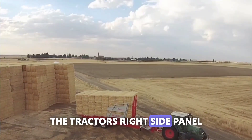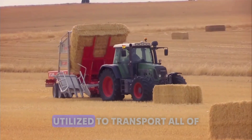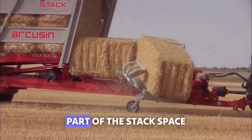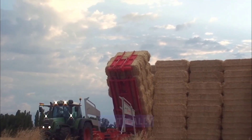The tractor's right side panel can be adjusted hydraulically. A section of the trailer was utilized to transport all of the grouped bales from the loading platform. A single ejector on the chassis pushes on the middle part of the stack space, allowing the operator to unload the trailer bed as it tips vertically.